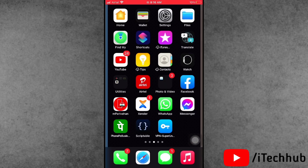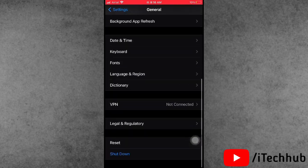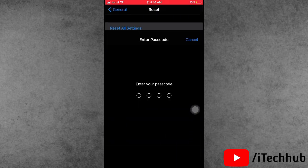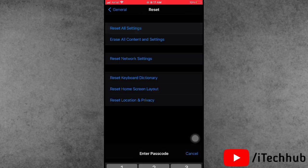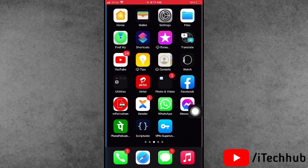The fourth solution is to Reset All Settings on your iPhone or iPad. Open the Settings app, scroll down and tap on General. In General, find the Reset option — it is the second to last option. Tap on it, select Reset All Settings, enter your passcode, then confirm by tapping Reset All Settings again.